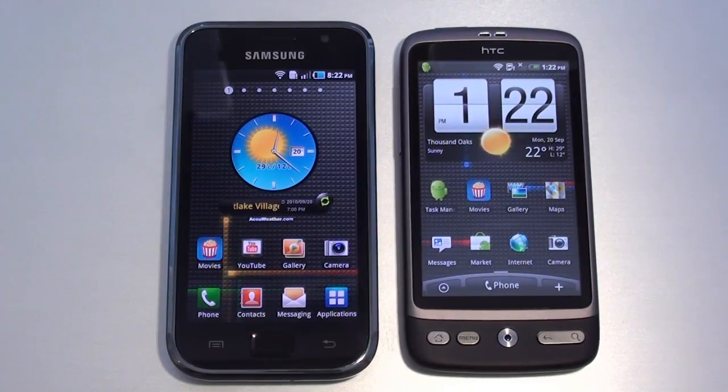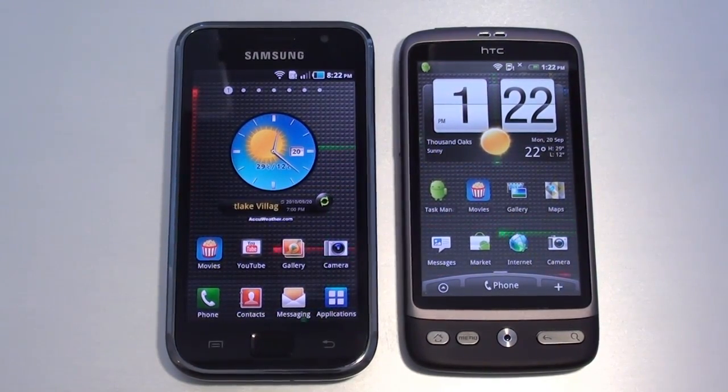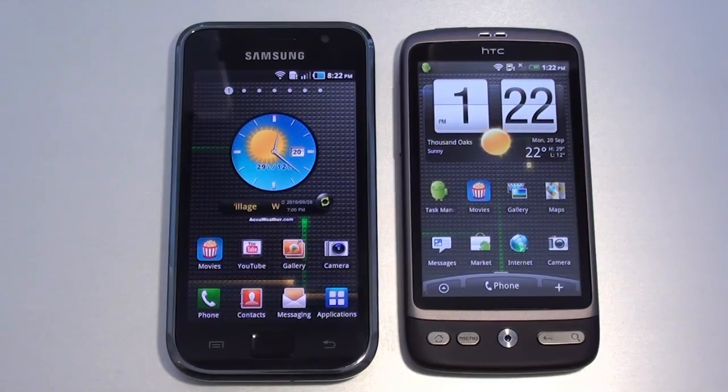Hey everybody, it's Craig with SmartphoneMU. Today we're going to have a face-off between Samsung's Galaxy S and the HTC Desire, probably two of the most popular handsets currently on the planet. Both of these devices are running Android 2.2 Froyo.